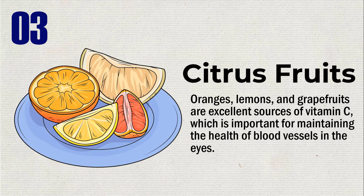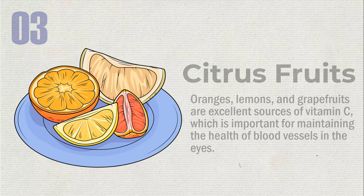Oranges, lemons, and grapefruits are excellent sources of vitamin C, which is important for maintaining the health of blood vessels in the eyes.